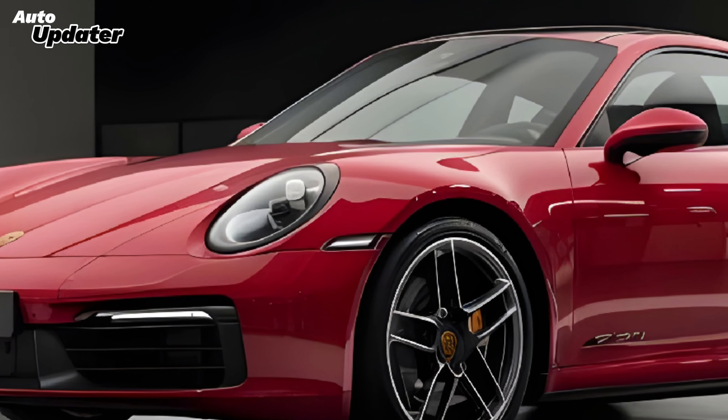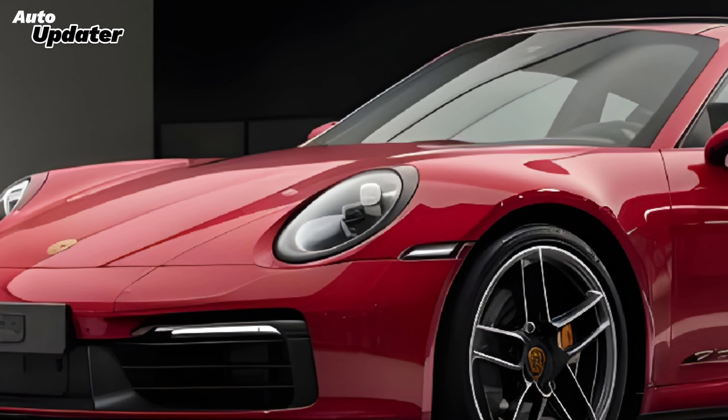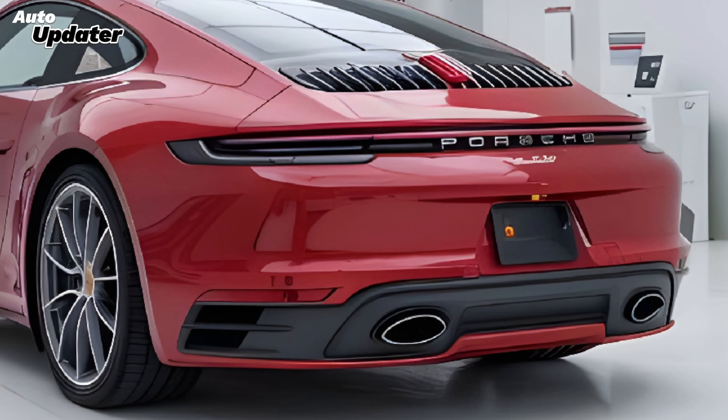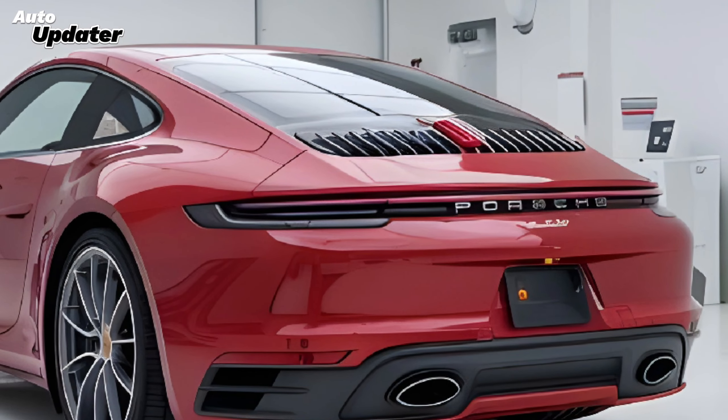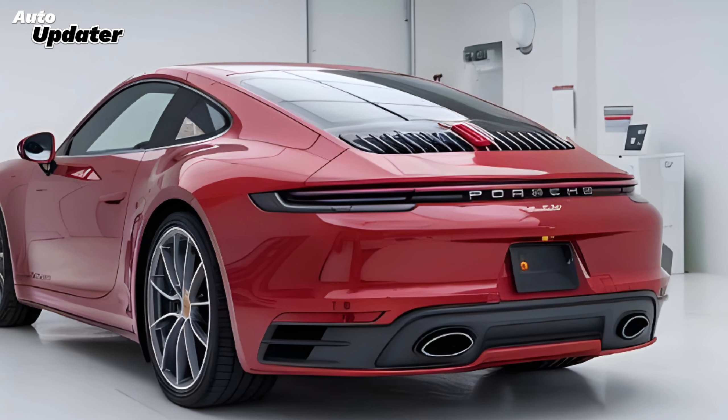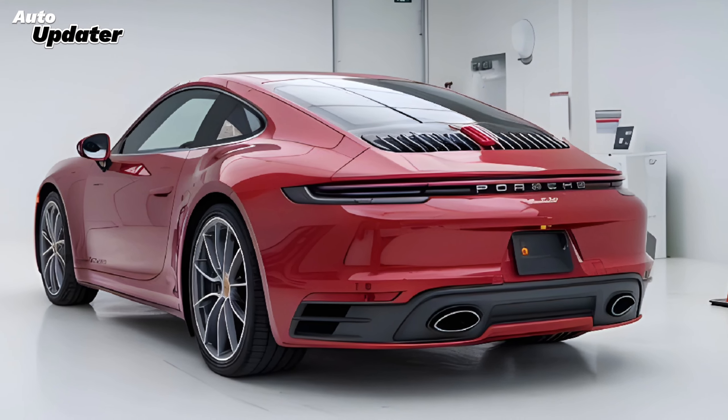In conclusion, the 2025 Porsche 911 represents a remarkable step forward in the evolution of this legendary sports car. It maintains the core elements that have made the 911 an icon, while embracing modern advancements that make it more exciting and capable than ever. If you're a driving enthusiast or simply appreciate fine engineering, the 2025 Porsche 911 is a must-see.